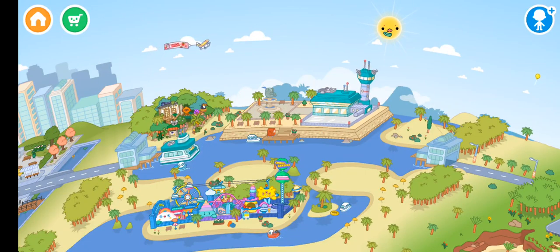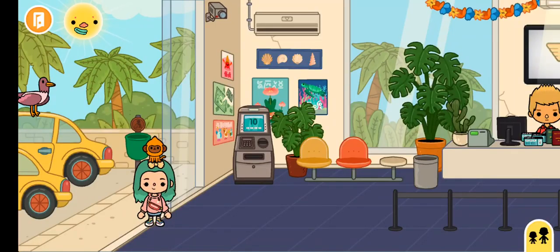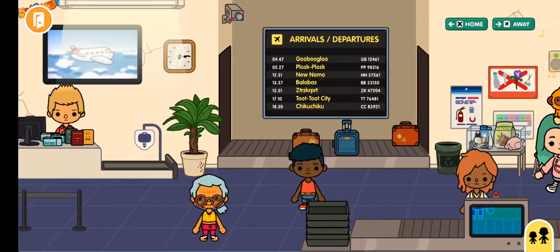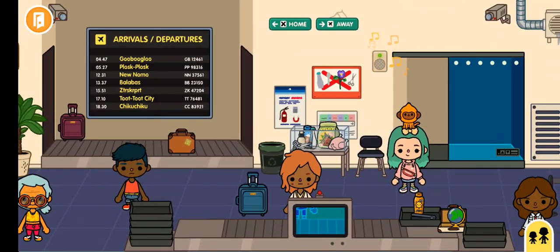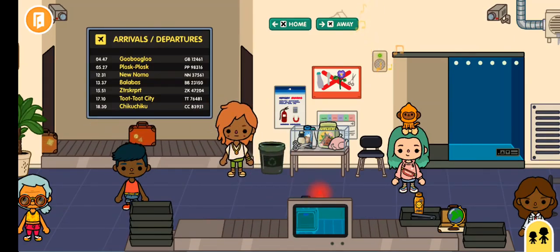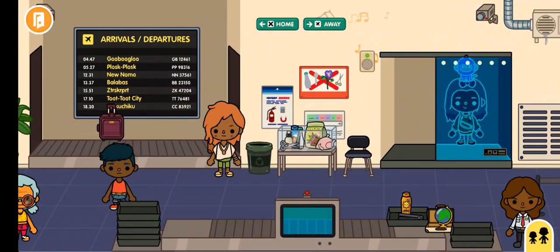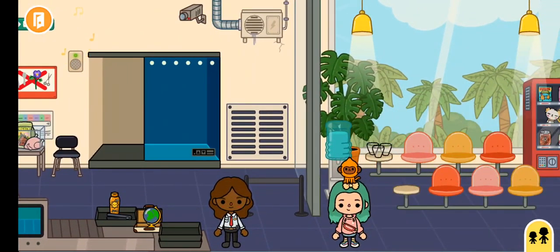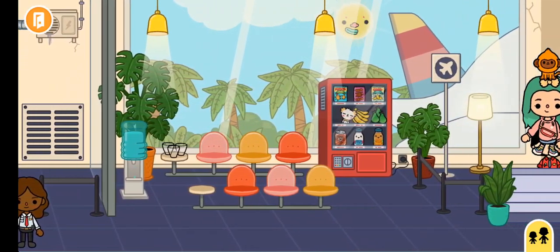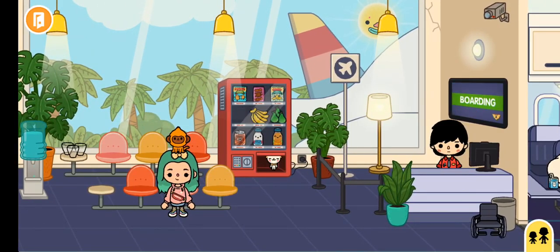Hey, today I'm going to show you a crumpet in the airport. Let's get past security. You're gonna press this and there's a little crumpet that comes out. It is so cute, and unlike Arnold crumpets.